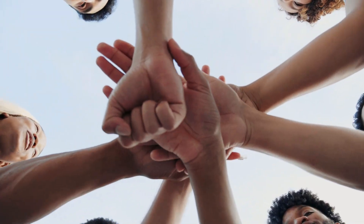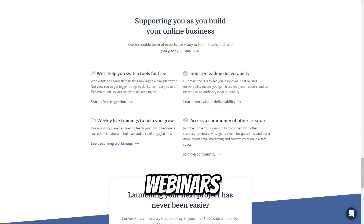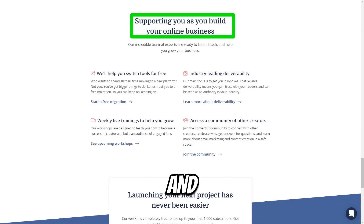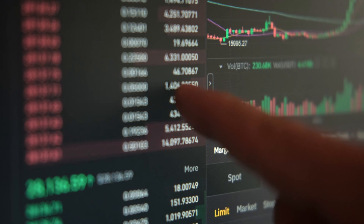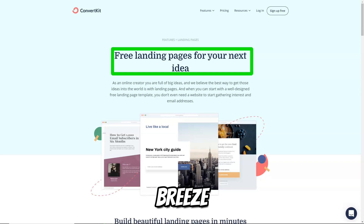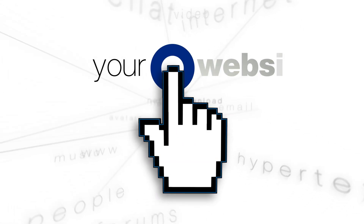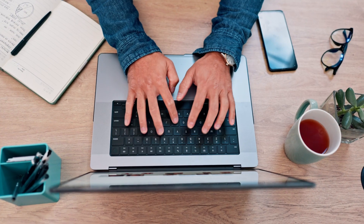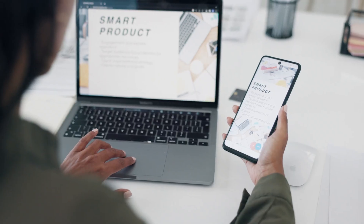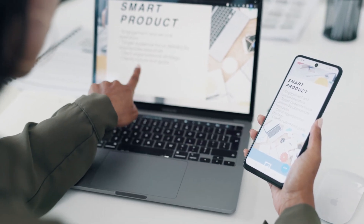ConvertKit is not just a tool — it's a community. The platform offers a wealth of educational resources, including webinars, tutorials, and a supportive community forum. Users can access valuable information that helps them improve their email marketing skills and stay updated on the latest trends and best practices. Importing and exporting subscriber lists is a breeze with ConvertKit, ensuring a smooth process whether you're migrating from another platform or need to export your list for any reason.